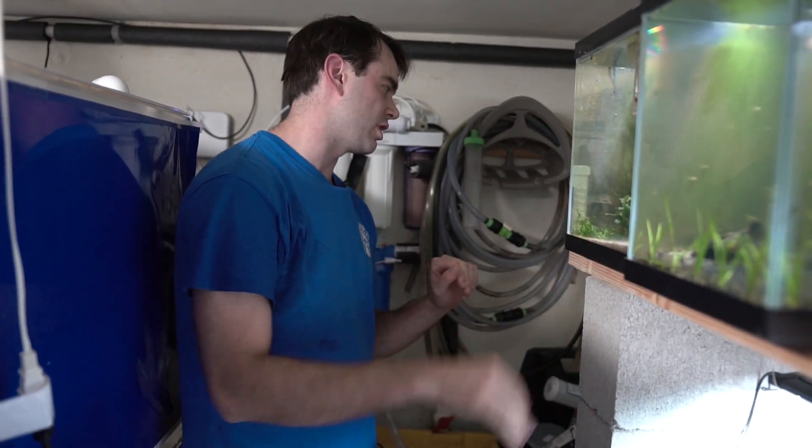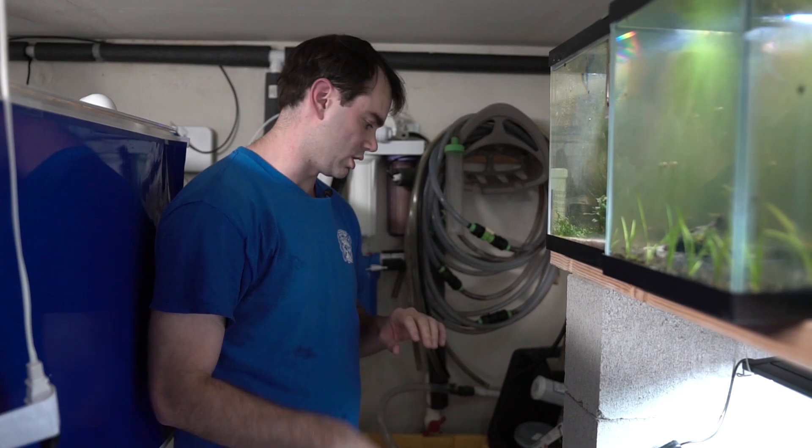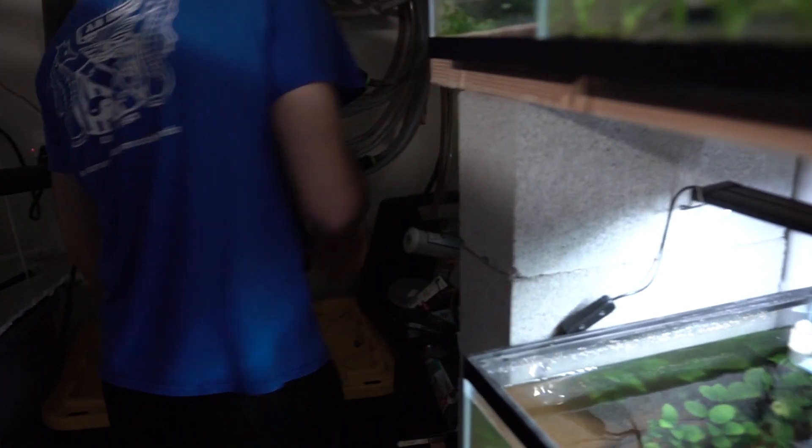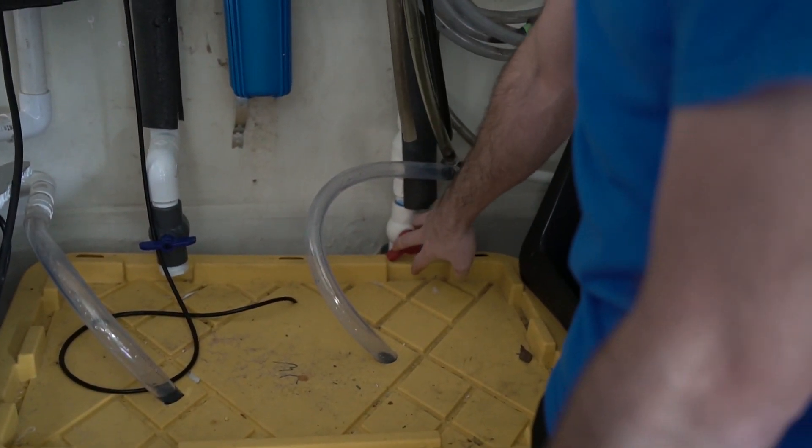When asked about my specialties, I said datnioids, shrimp, and automation. I love automation — when we were moving into this house and building out the fish room, I knew I wanted everything to be as automatic as possible. It's easy to get burned out on water changes. So I put together this auto water change system: there's a line coming in from outside controlled by a shut-off valve, going through a whole-house carbon block filter with a one-micron filter.